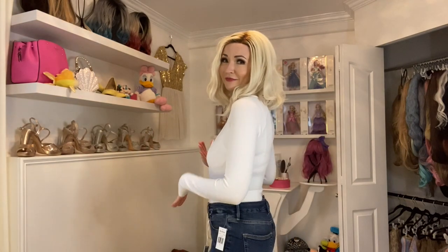However, I love it. I'm going to keep it. I think it looks really cute. And as long as you don't mind your bra showing, it's great.